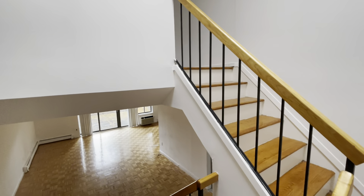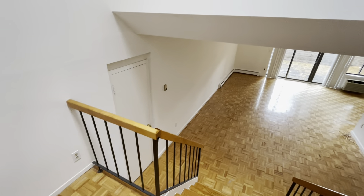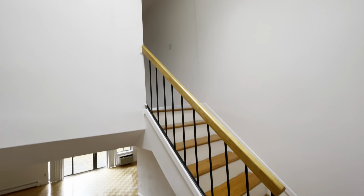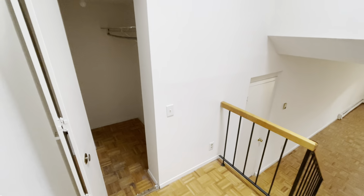Thank you for touring our two-bedroom, two-and-a-half bath here in Great Neck. When you enter into the unit — this top floor corner unit — you enter into a mid-floor landing between the top and the bottom floors of the duplex.